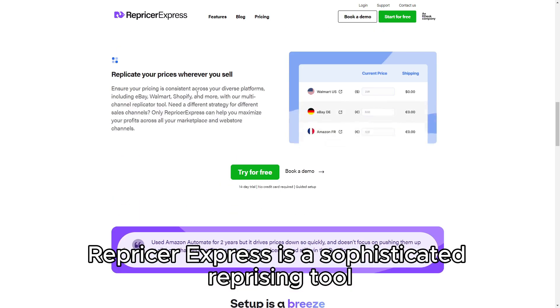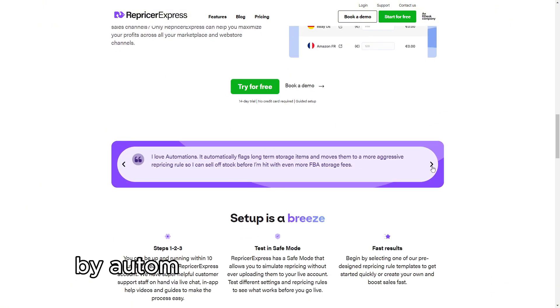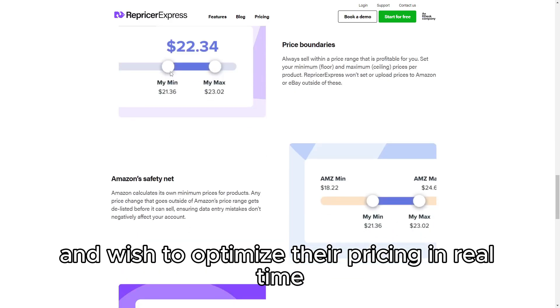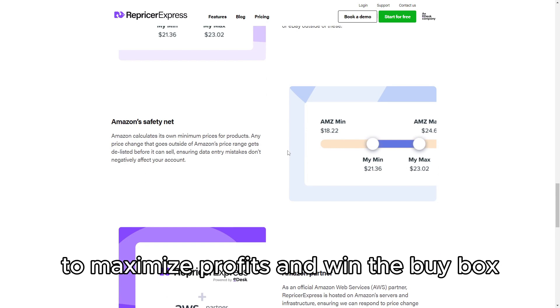RepricerExpress is a sophisticated repricing tool designed for Amazon and eBay sellers who want to stay competitive by automating their pricing strategies. It's specifically created for sellers who need to manage large inventories and wish to optimize their pricing in real time to maximize profits and win the buy box on Amazon.